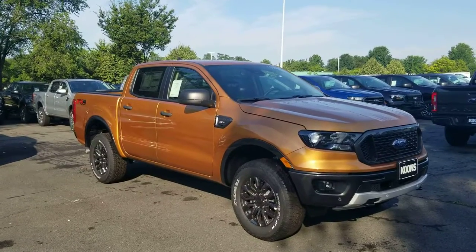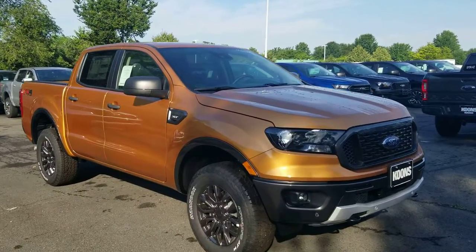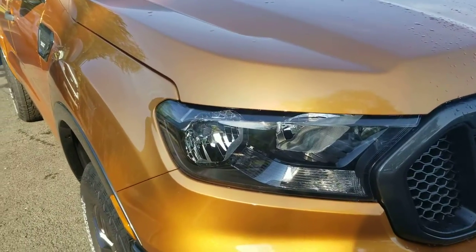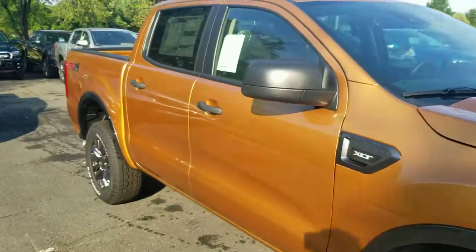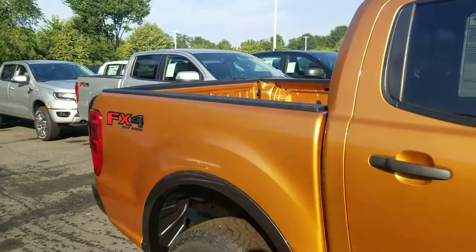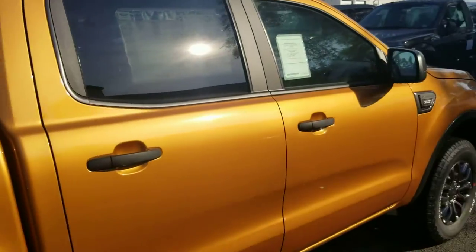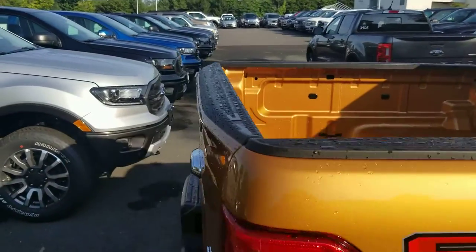I've got to say, it's actually a really, really nice Ranger, especially with the 17-inch dark tarnished wheels. The XLT Luxury Package still gets you LED daytime running lamps, so it gives you a little bit more brightness and view. You've got the FX4 package, which gives you the skid plate underneath, as well as the ability for crawl control, which is just cruise control for off-road capability — which is awesome.